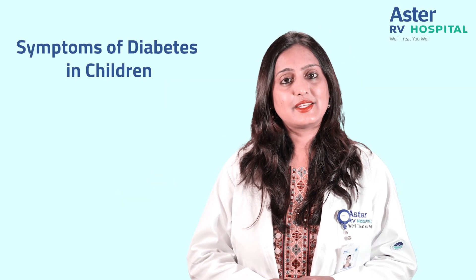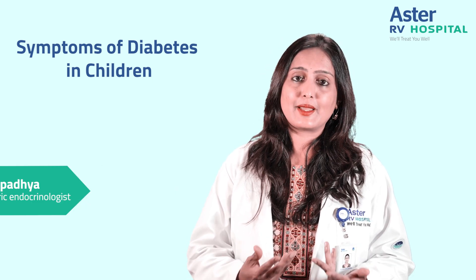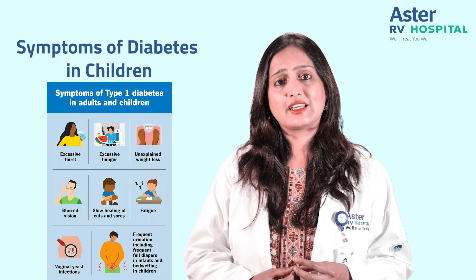What are the symptoms of diabetes that we should look out for in children? The classic symptoms of diabetes are having excess thirst, excess urination, and a child who is not able to gain weight despite a normal or increased appetite.